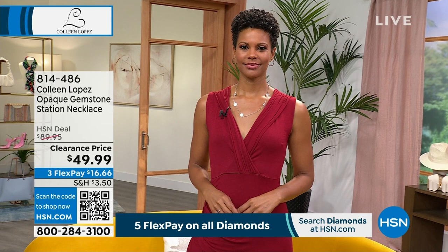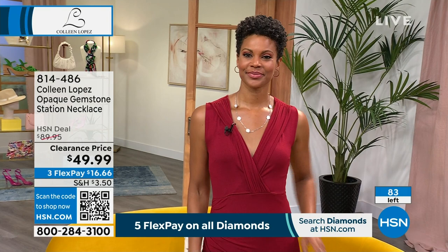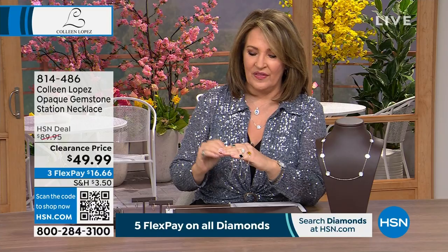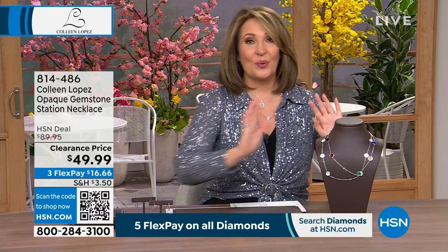Next up is a perfect five-star customer reviewed item on hsn.com — a gorgeous station necklace. I have it open in the mother of pearl. We also have it in a multi version, and you can see on Victoria how beautiful this piece is. I love the length — 22 inches long with a two-inch extender, so it'll drop to 24 inches. There are 83 left. It's $49.99. The multi version has lapis, malachite, tiger's eye, black onyx, and carnelian — all those beautiful color combos at $49.99.